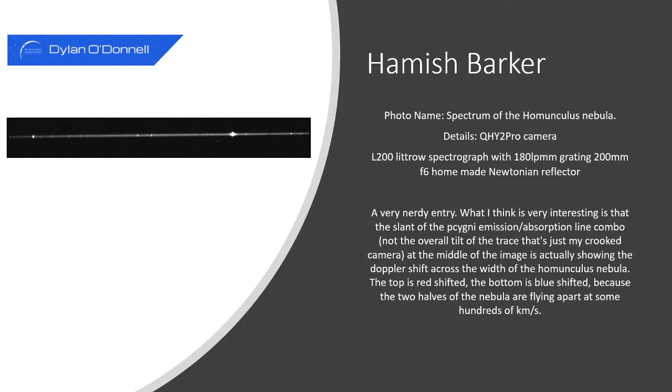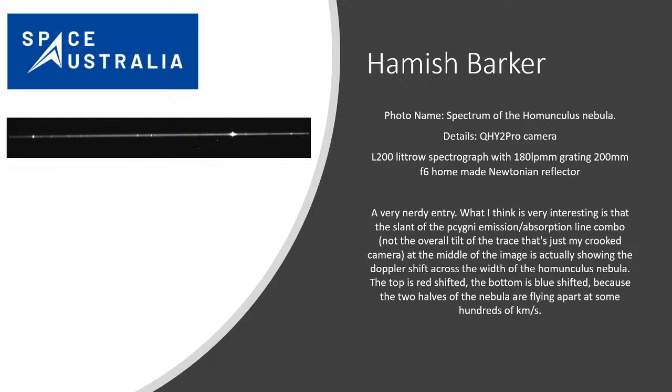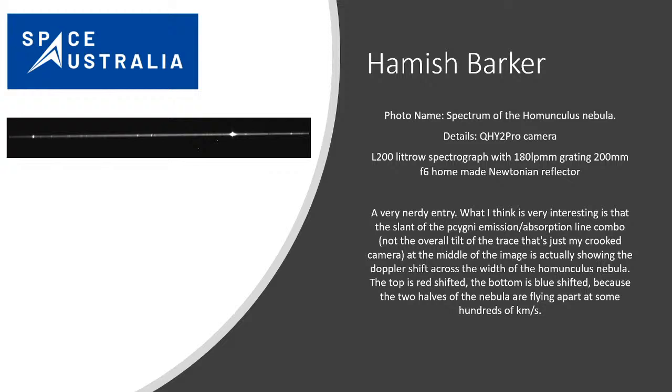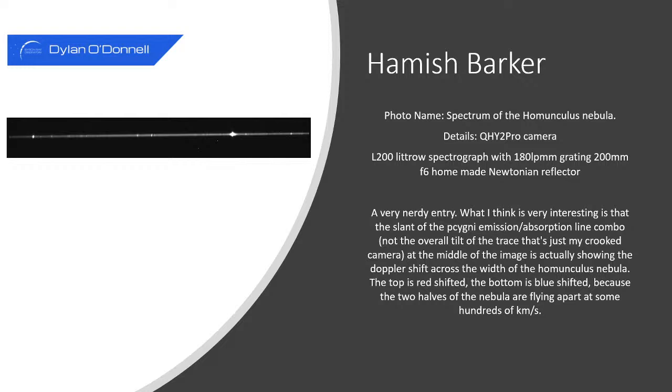Jack, if you could pull up image number one on the stream — this is by Hamish Barker. This is a spectrum of the Homunculus Nebula. The Homunculus is a kind of envelope that forms around the Eta Carinae star. A lot of you might be looking at this going 'is this an astrophoto? This is the worst photo I've ever seen,' and you'd be forgiven for thinking that, but it's actually a spectral grating. What Hamish is doing is taking the spectra of the light from the Homunculus Nebula so we can see the absorption lines.